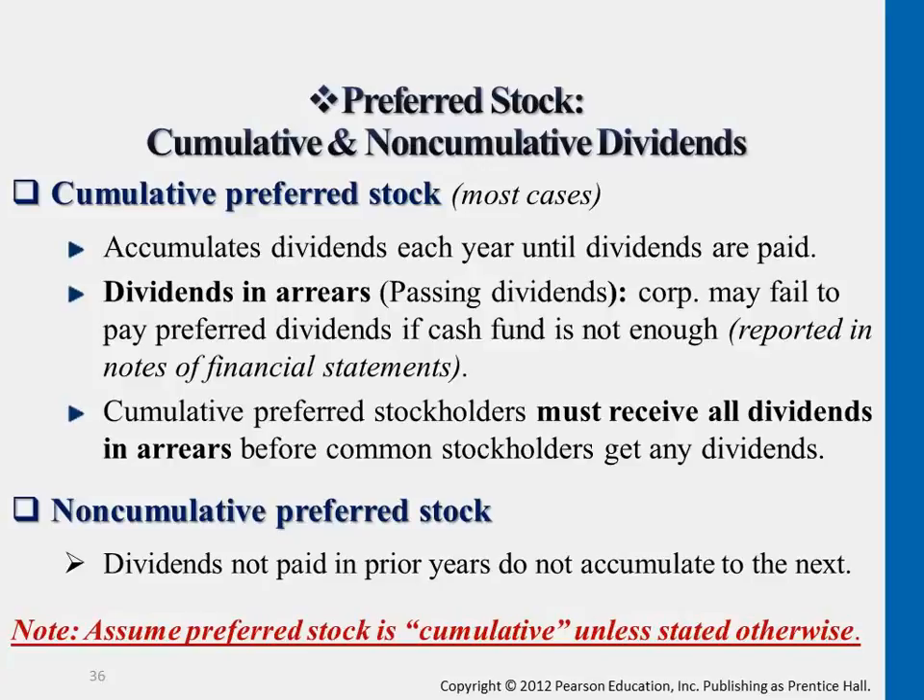Cumulative preferred shares versus non-cumulative preferred stock. The non-cumulative part means dividends not paid in prior years do not carry on to the following year — it doesn't accumulate.